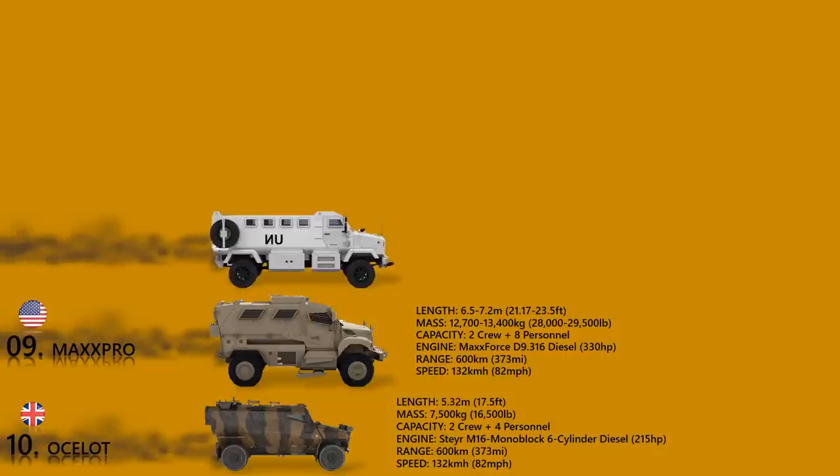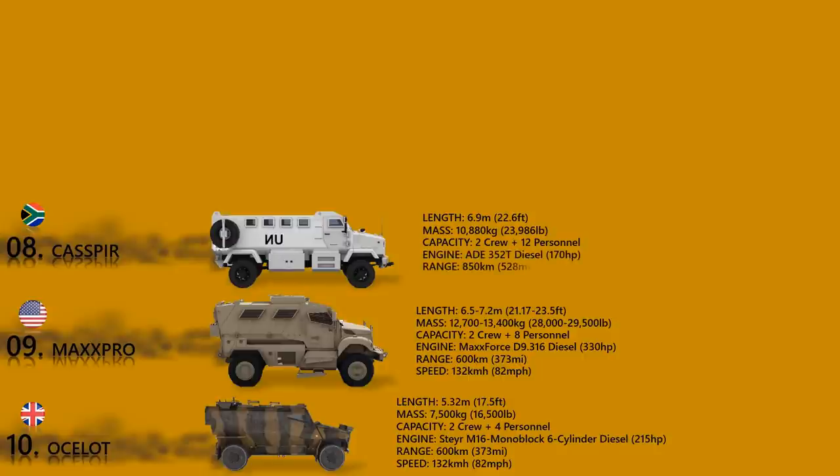Casper. The Casper is a mine-resistant, ambush-protected vehicle that has been in use in South Africa since the 1980s. It is a four-wheeled, four-wheel-drive vehicle used for transport of troops. It can hold a crew of 2 plus 12 additional soldiers and associated equipment.